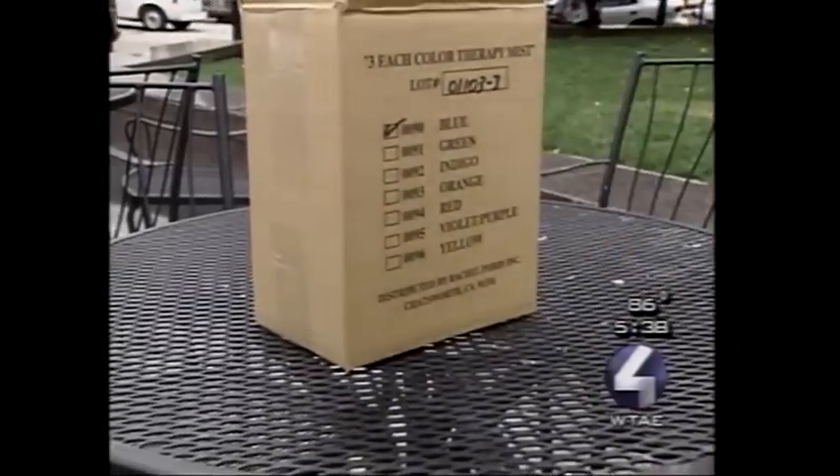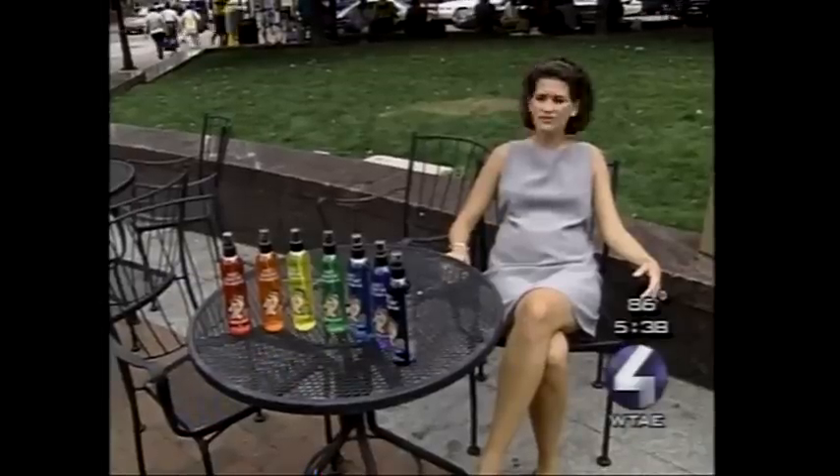They purportedly target the energy centers of your body. If you're lacking in energy in any of these areas, these colors in spray form say they can help you become well again. So where better to test these claims? Market Square at lunchtime — one cardboard box, seven plastic bottles, and about two minutes. That's how long it takes for the curious to creep on over.